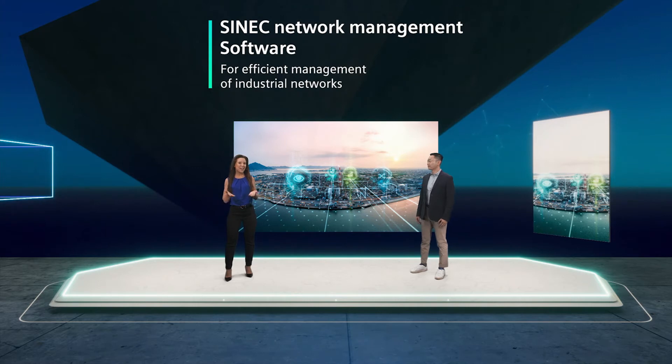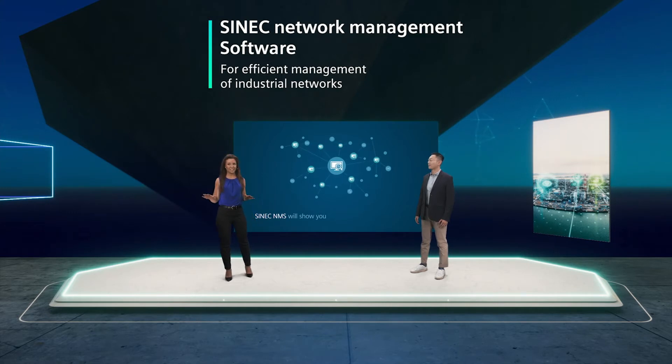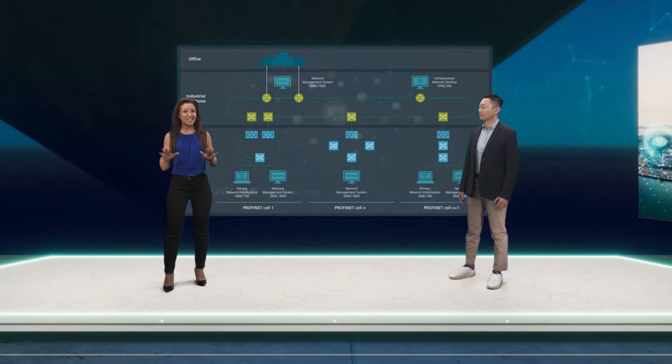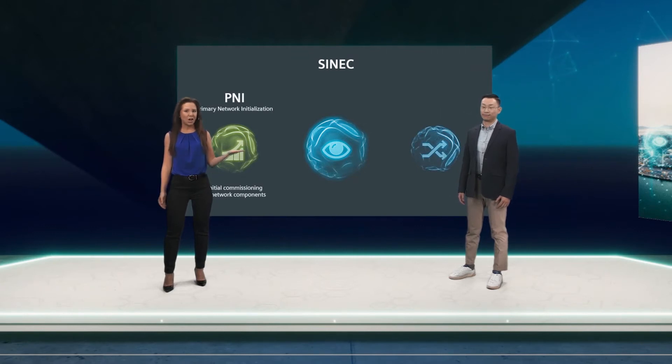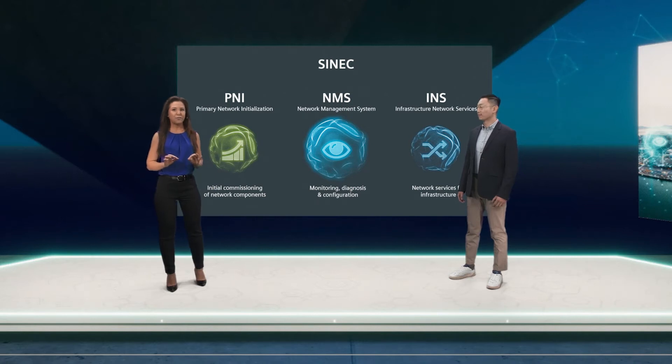Then ladies and gentlemen, you have come to the right place. We have future-proof solutions across all industries, scalable to network sizes with up to tens of thousands of devices. With our Cynic Software family, you can efficiently handle all the necessary applications for every aspect of network management — from initial commissioning of network components with P&I, monitoring, diagnosis and live configuration with NMS.